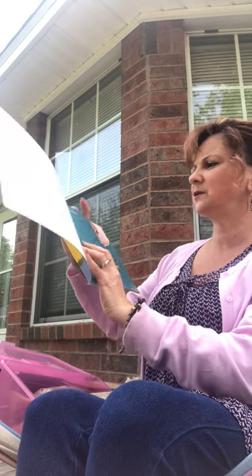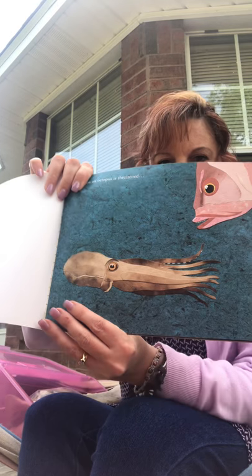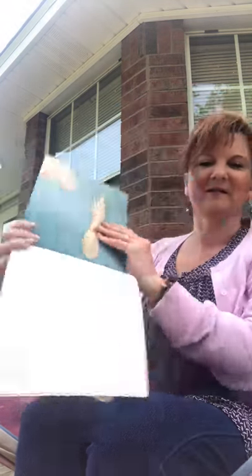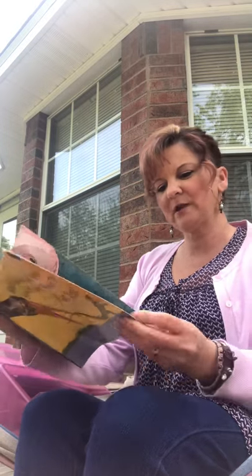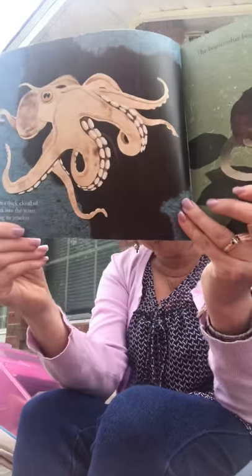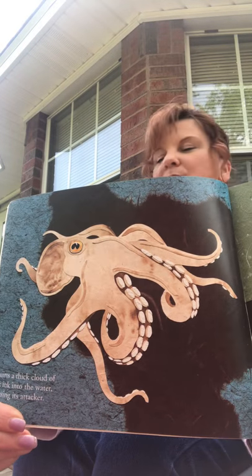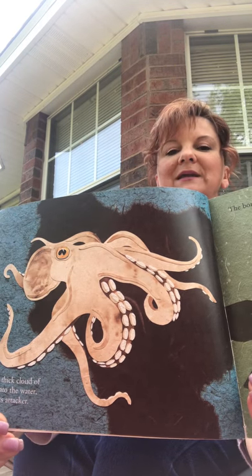When an octopus is threatened, what do you think they do? A lot of you already know. It squirts a thick cloud of black ink into the water, confusing the attacker. So not really to poison it or to hurt it, but just to escape — it's like a smoke screen to get away from the animals that want to eat it.